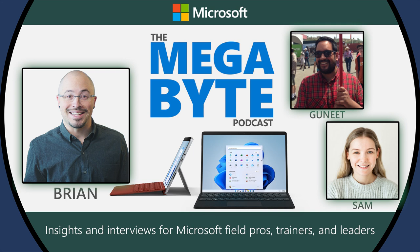Hello and welcome to the Microsoft Megabyte, where today I'm joined by two esteemed product marketing managers on the Surface team — none other than Sam Morton and Gunit Singh.